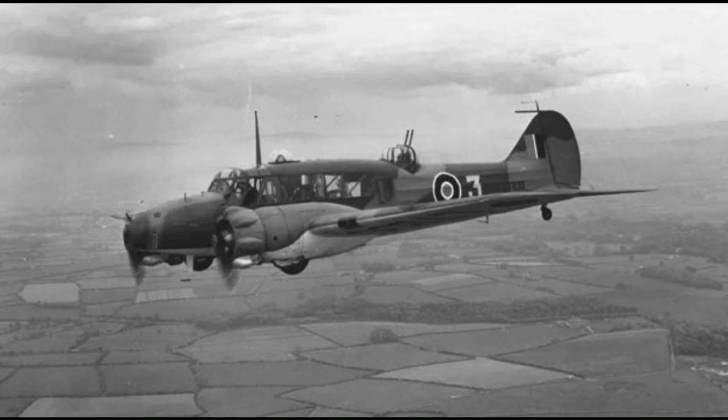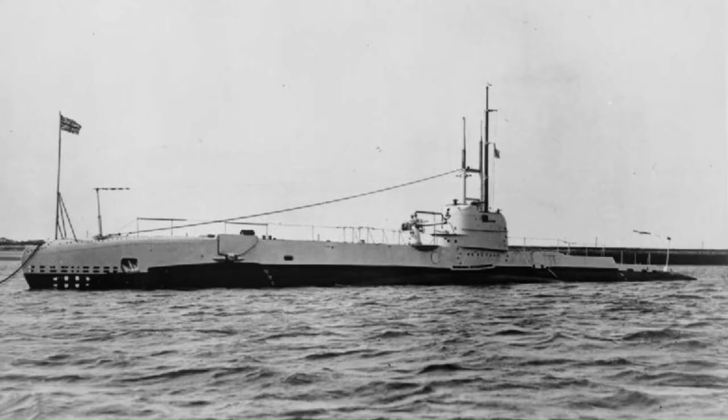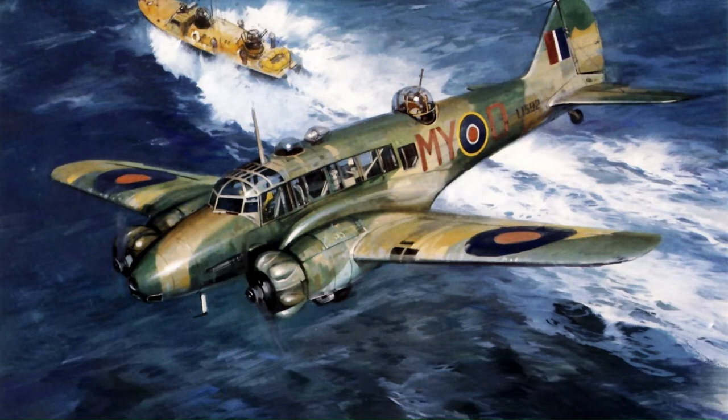The Anson lacked the range to reach the coast of Norway, and its weapons against German U-boats were two small 100-pound bombs which required a direct hit on the hull of the submarine to be effective. On the 3rd of December 1939, an Anson mistakenly attacked the Royal Navy submarine HMS Snapper. Although the Anson succeeded in hitting the conning tower of the Snapper, the only damage sustained by the submarine was four broken light bulbs. Indeed, despite numerous claims of attacks on U-boats by Ansons during the first months of the war, post-war examination of German records showed that little damage had been incurred.